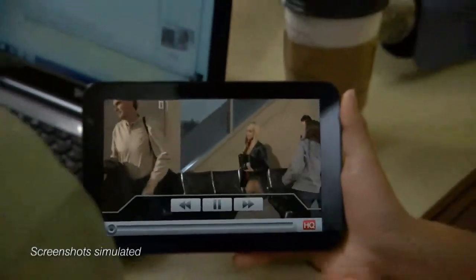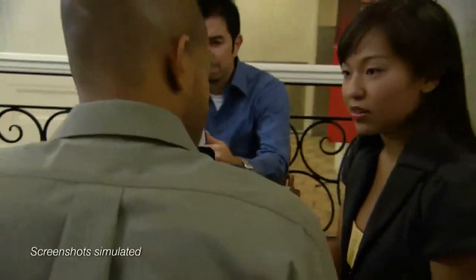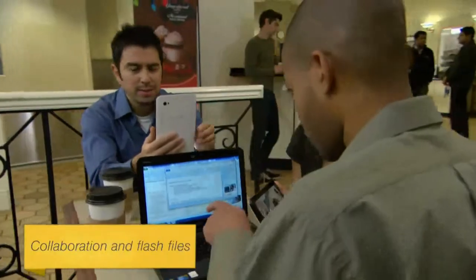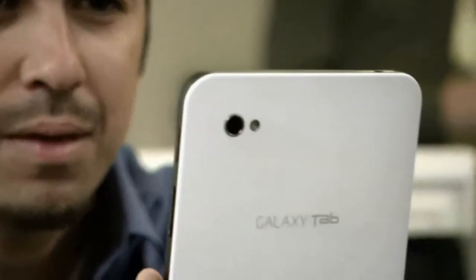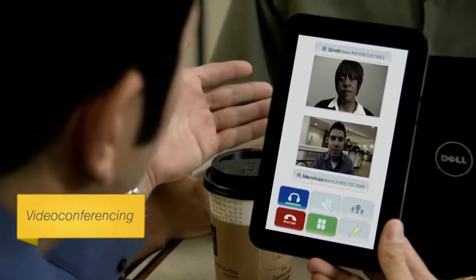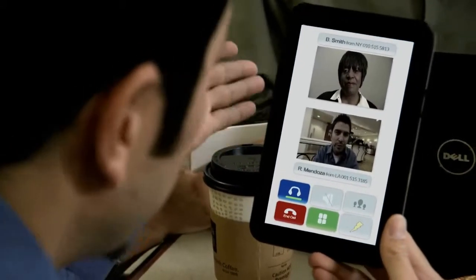The tab is great for collaborative meetings. You can review various types of media right from the web — it even supports flash files. You're also able to do video voice calling with your customers, eliminating the need for multiple conversations.